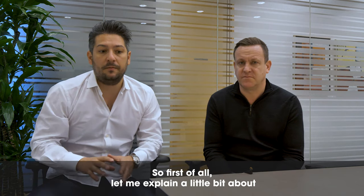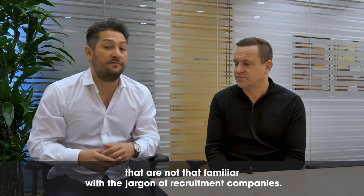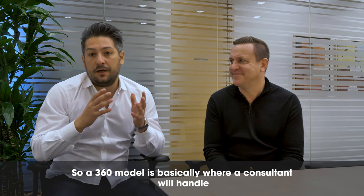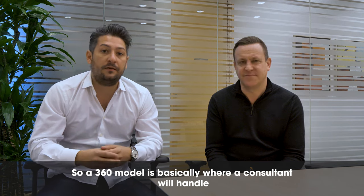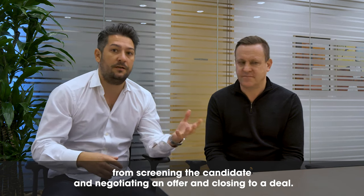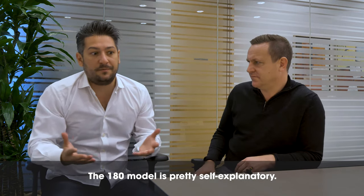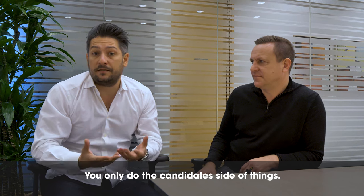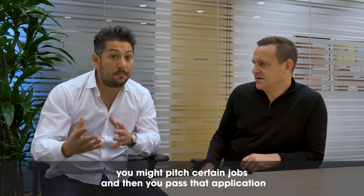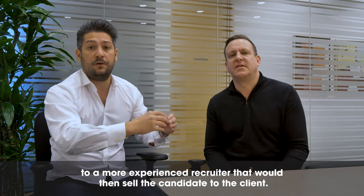Let me explain the difference between a 360 and 180 model for people not familiar with recruitment jargon. A 360 model is where a consultant handles clients and candidates at the same time, doing everything from screening a candidate to negotiating an offer and closing a deal. The 180 model is pretty self-explanatory — you only do the candidate side of things. Usually you source the candidate, do the screening, pitch certain jobs, and then pass that application to a more experienced recruiter who sells the candidate to the client.